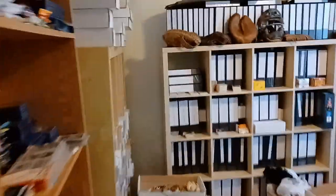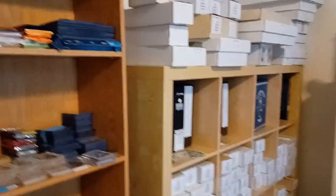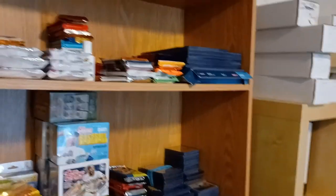Hey guys, Dean Gearhart here coming at you with an update on my card room. It's been a while — I was going to do this every month, but as you will see, it's just a little too overwhelming right now.